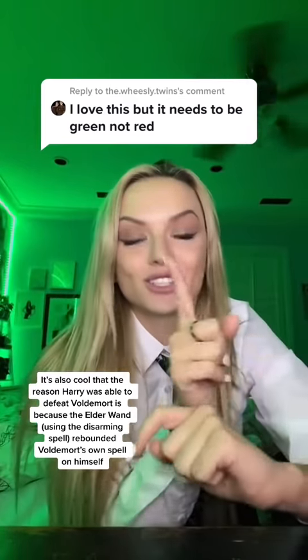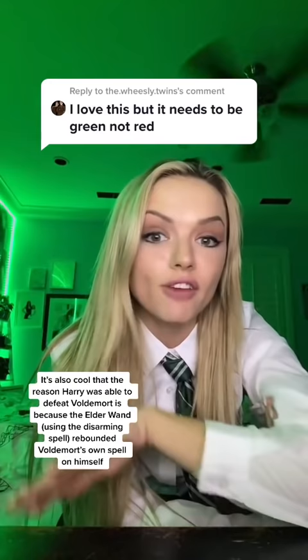Actually, I feel like such a nerd, but this is a fun fact. Expelliarmus is actually red. Avada Kedavra, the most famous killing curse, is green.